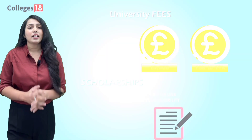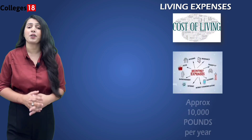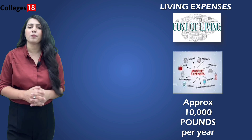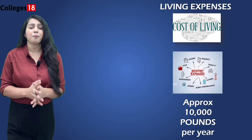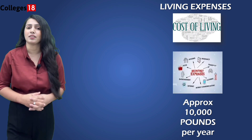Living expenses are a significant factor for international students. Chester is relatively affordable compared to some other UK cities, and the university provides excellent support in finding affordable housing options. While the cost of living can vary depending on your lifestyle, on average you can expect to pay around £10,000 per year for accommodation and other expenses.